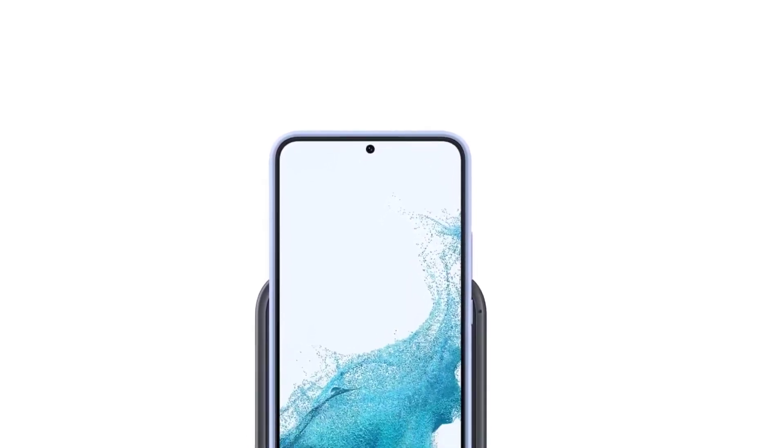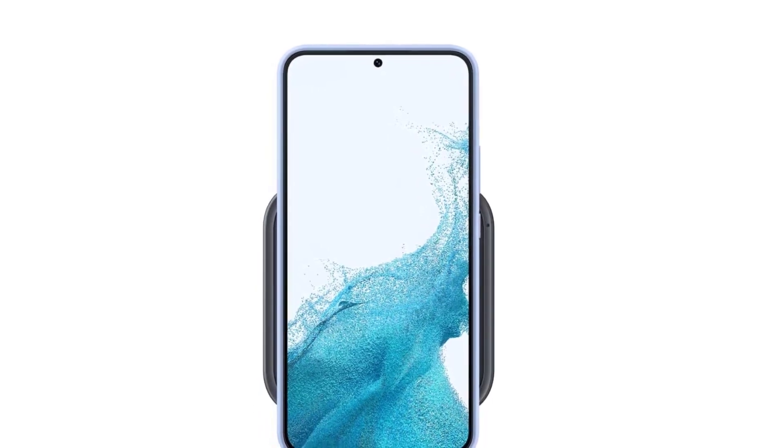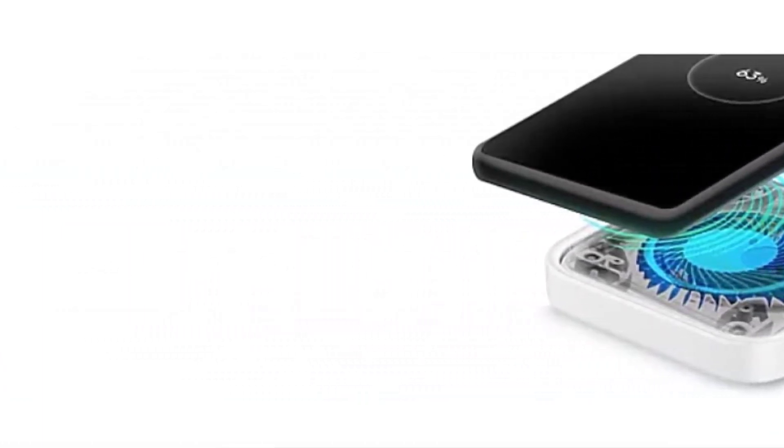The charger also features an LED indicator light that lets you know when your device is charging, so you can be sure it's working properly. Overall, the Samsung 15W Wireless Charger is an accessory that delivers exceptional performance, sleek design, and ease of use. Whether you're looking to upgrade your current charging setup or simply need a reliable charger, the Samsung 15W Wireless Charger is an excellent choice that won't disappoint.